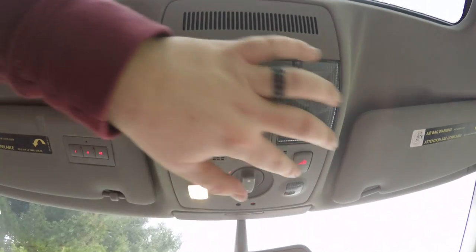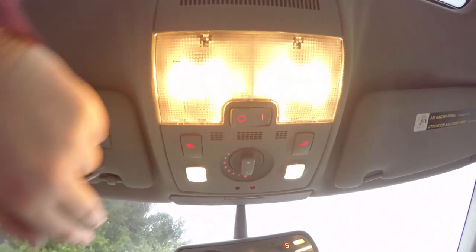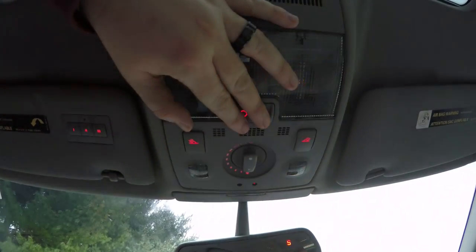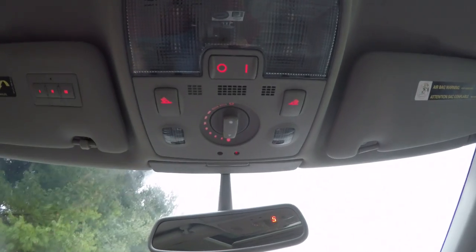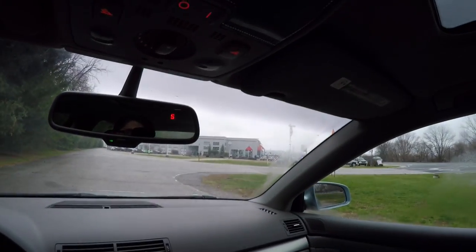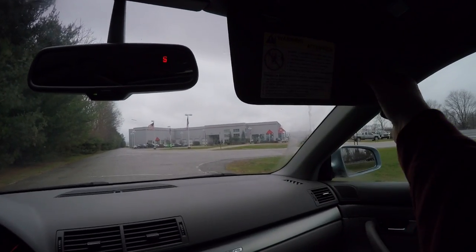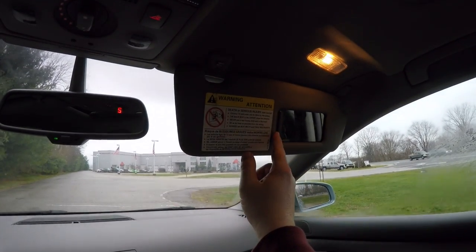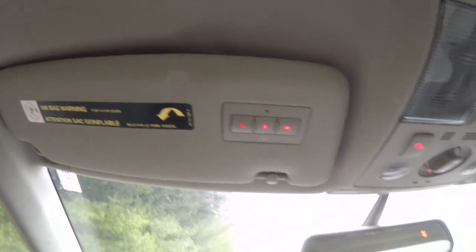Looking overhead, you have overhead map lights, overall area lighting with ambient lights, and sunroof control. There's an automatic dynamic rear-view mirror with integrated compass, illuminated vanity mirrors, and on the driver's side mirror you have a three-channel HomeLink universal garage door opener.